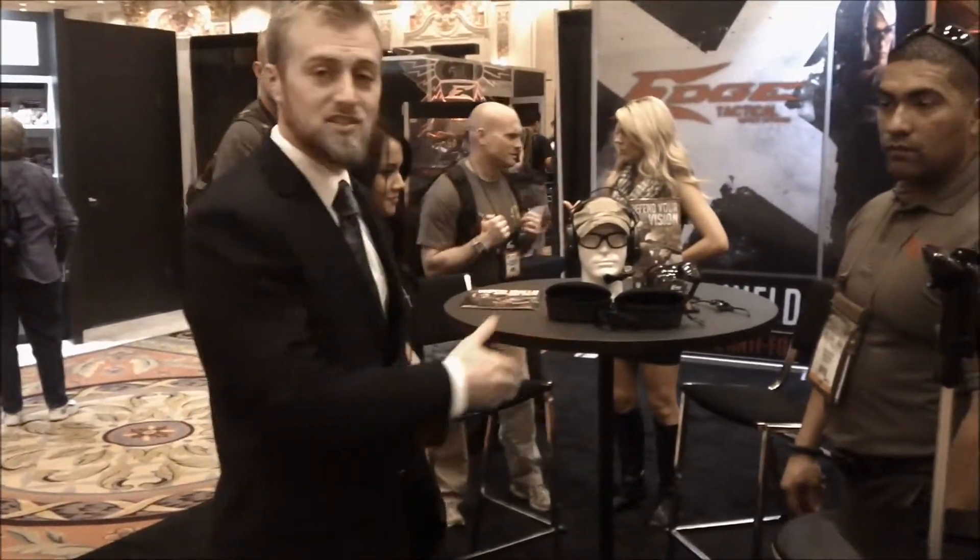Hi everyone, Tyler Grant here with Dynamic Training Strategies. I'm here with Edge Tactical. I'm with Carlos here. He's going to be talking about some of the new products in eyewear safety that's going to change the industry.